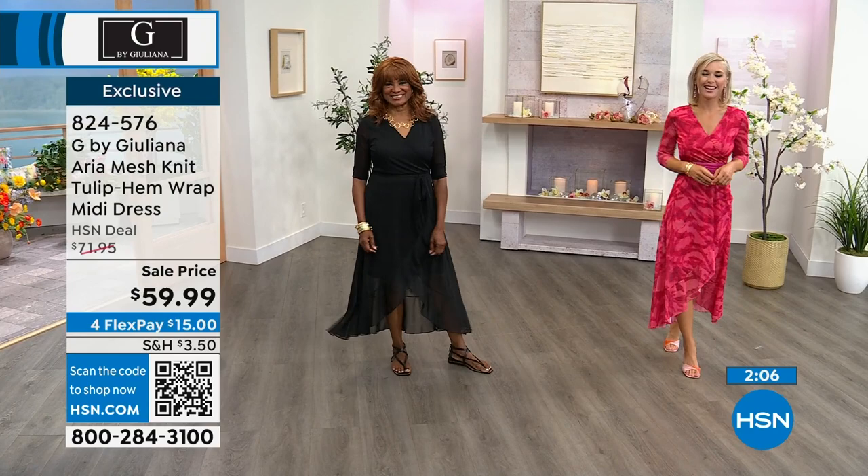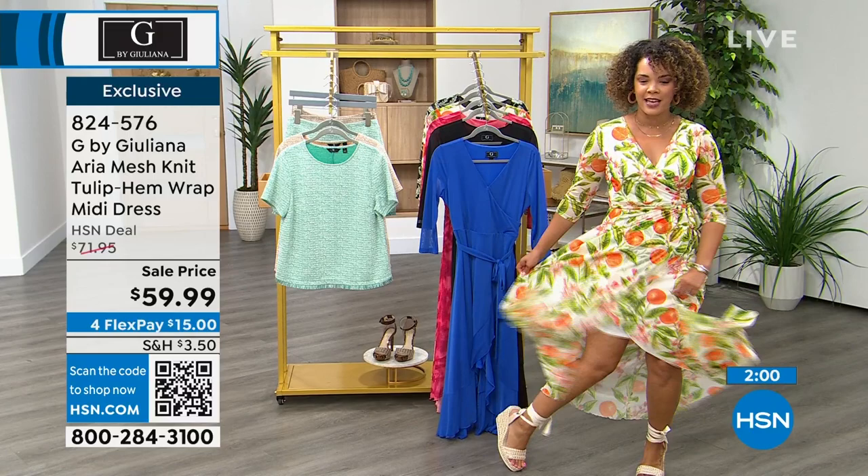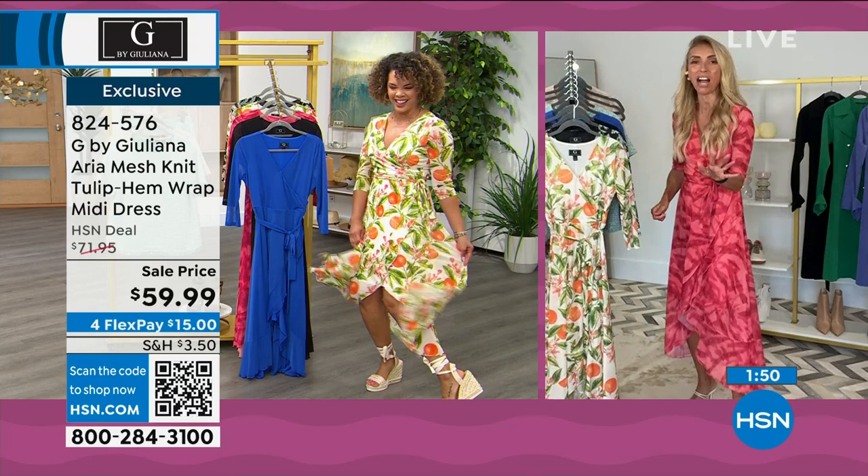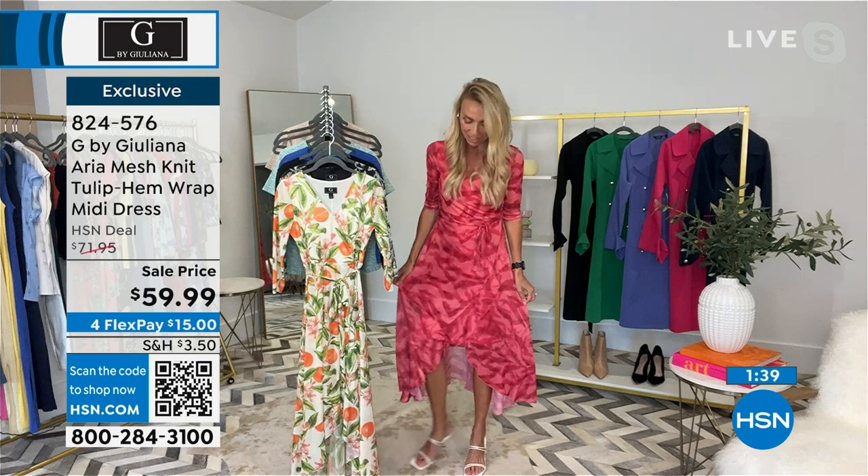Juliana says she'll post wearing this dress with a little dancing emoji. It's exactly that kind of fun, flirty dress — like that dancing flamingo emoji. She loves that emoji and says it's exactly what this dress feels like.